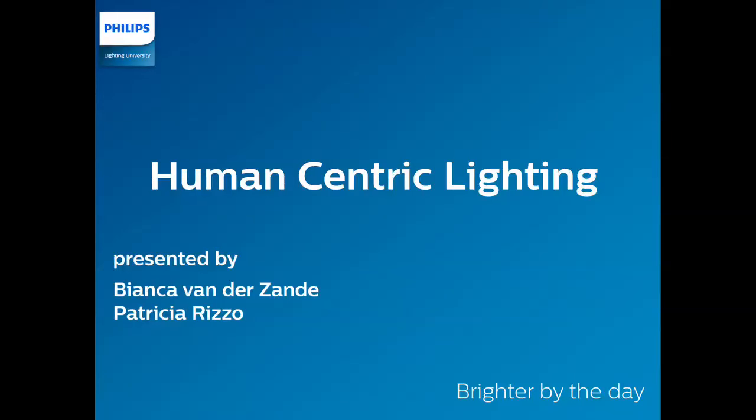Welcome to another webinar from the Philips Lighting University. Today's webinar is titled Human Centric Lighting and it will be presented by Bianca van der Zanden, who is a senior scientist at Philips Research, together with Patricia Ritzo, lighting application developer at Philips Lighting.